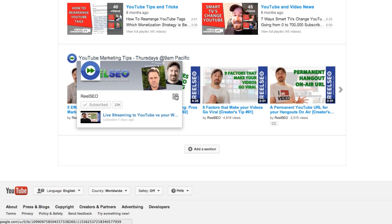Unfortunately, it doesn't actually notify subscribers of that new content and it only puts it on your channel page, which means the only way someone will see it is if they actually go to your channel page and check it out.